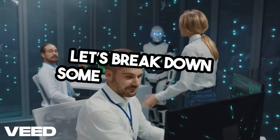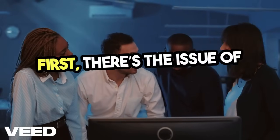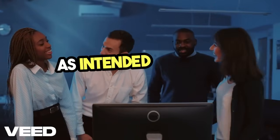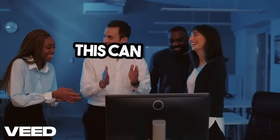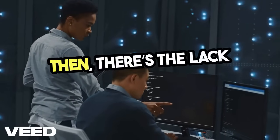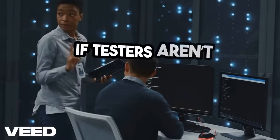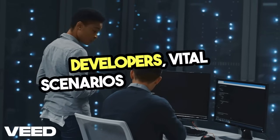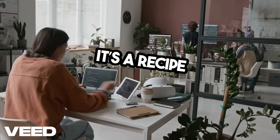Let's break down some common gaps. First, there's the issue of assumptions — we assume that certain functionalities work as intended without testing them, which can lead to catastrophic failures in production. Then there's the lack of collaboration. If testers aren't communicating effectively with developers, vital scenarios can be missed. It's a recipe for disaster.